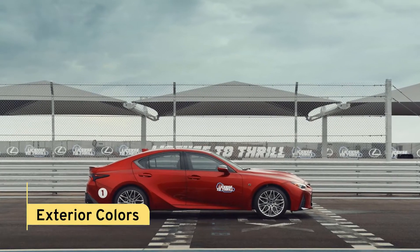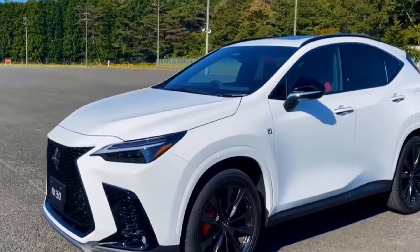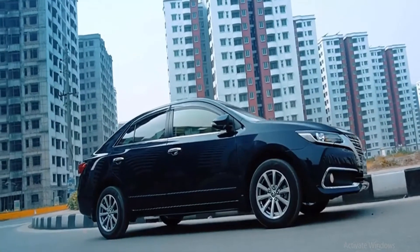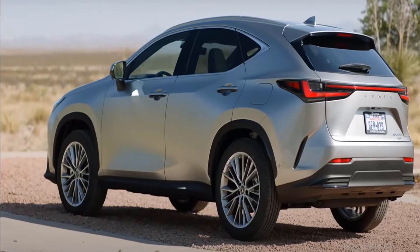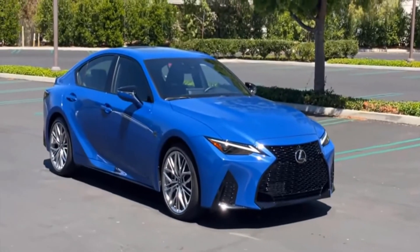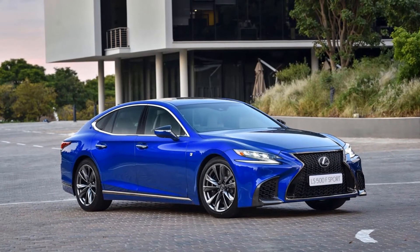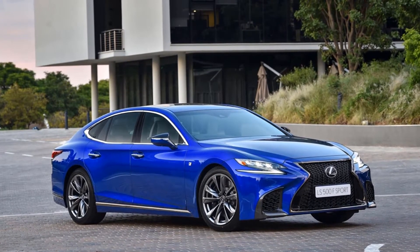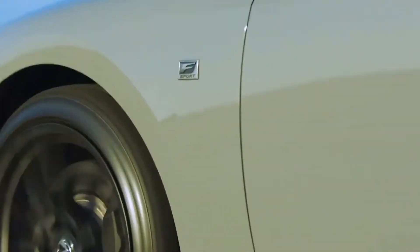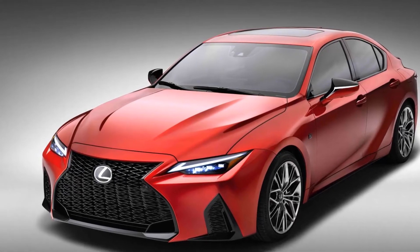When customizing your IS500, you may pick from eight colors: ultra white, caviar, iridium, infrared, atomic silver, Grecian water, cloudburst gray, and ultrasonic blue mica 2.0. A $500 fee applies to some premium colors. The incognito dark gray color scheme is limited to launch editions. In all these variations, the Lexus is stunning, especially in infrared. Green appears to be a popular color right now.